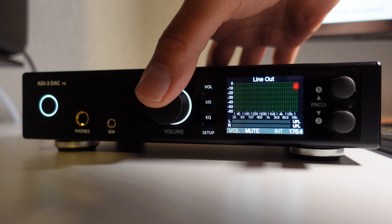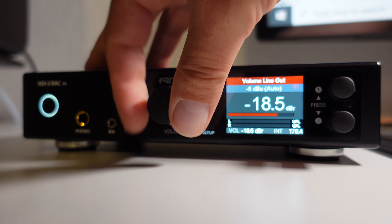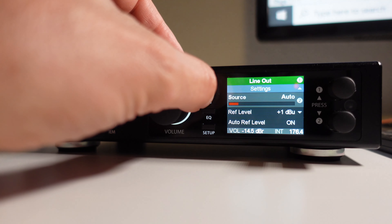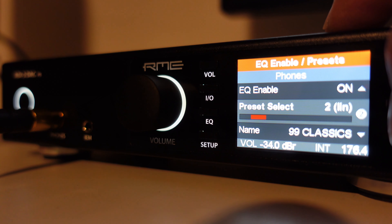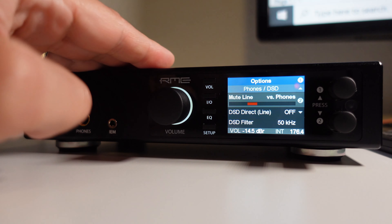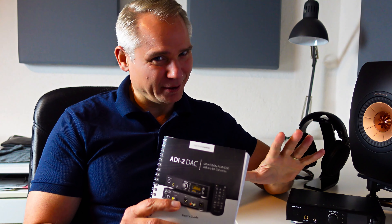By default, pressing the volume rotary encoder mutes the current output; turning it either left or right changes the volume. Pressing the volume menu button gives access to different volume options as well as balance adjustment. The I/O menu reveals the settings for the three outputs: line out, phones, and IEM — each of which can be fully customized individually. The EQ button brings up a graphical equalizer display where you can adjust the equalizer and even name and store preferred values for different headphones. The setup key gives access to the options and settings menus. The RME ADI-2 DAC FS has an unbelievable amount of options and settings, enough to keep you entertained for a very long time.